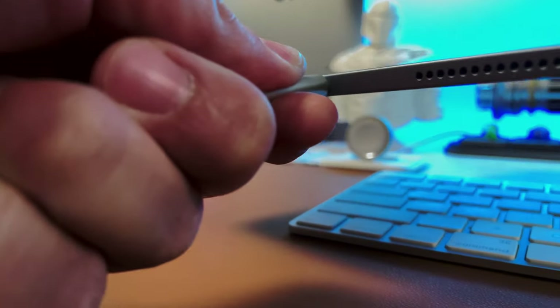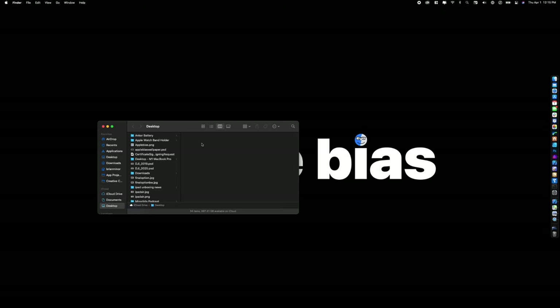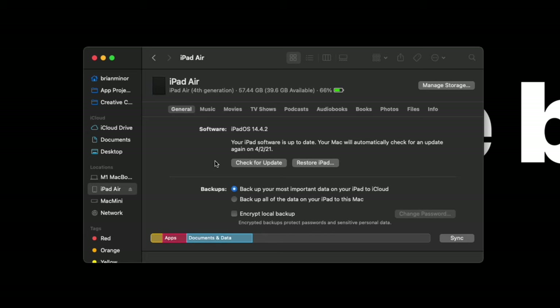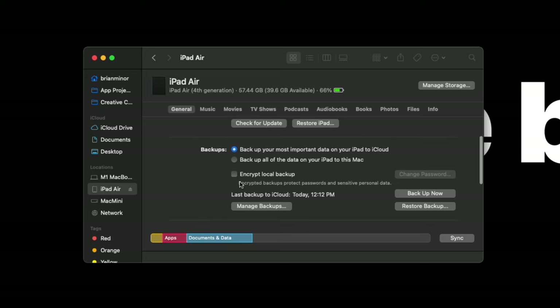If you need to back up to a computer, you'll need a USB-C cable. Plug in your iPad, and in Finder you'll see the iPad as an option. If you've never plugged your iPad into the computer before, you may have to do an initial sync and agree to trust the computer on the iPad — sometimes you have to unplug and plug back in. Once you can see the backup option, you'll also see an option for encrypting local backups.